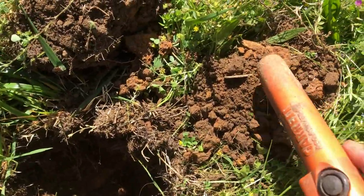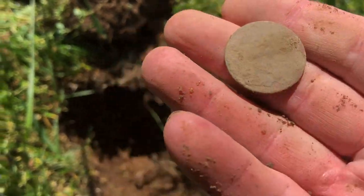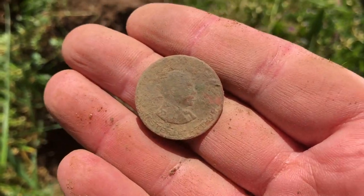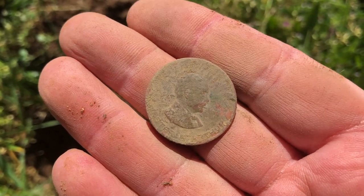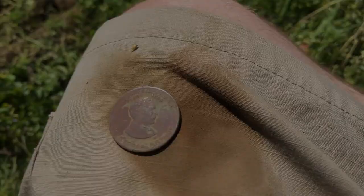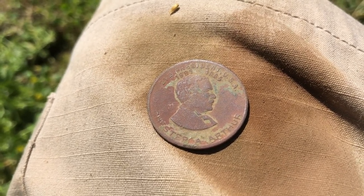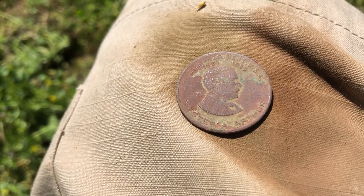Oh, there it is — looks like a clad quarter. Oh, that's not a quarter, what is that? Some kind of foreign coin maybe, I'm not really sure. Let me get it cleaned up and we'll get a better look. After doing some cleaning it looks like it's one of those presidential tokens. Across the top it says 'President USA 1881 to 1885' and across the bottom it says 'Chester A. Arthur.'